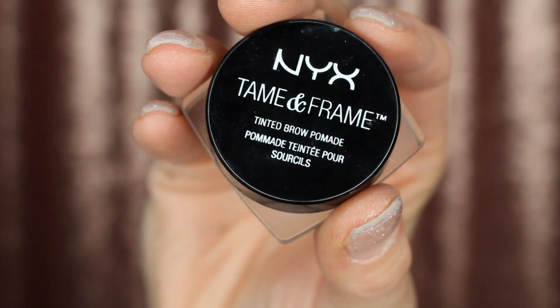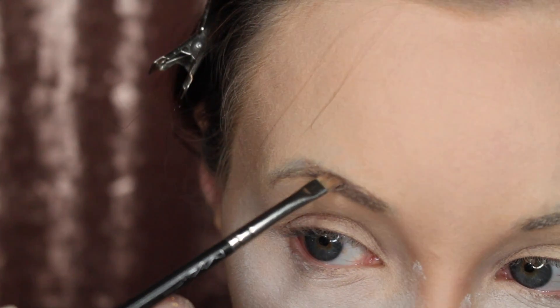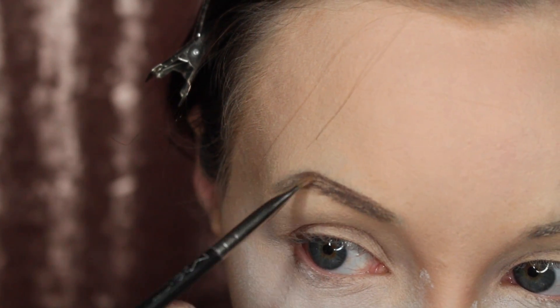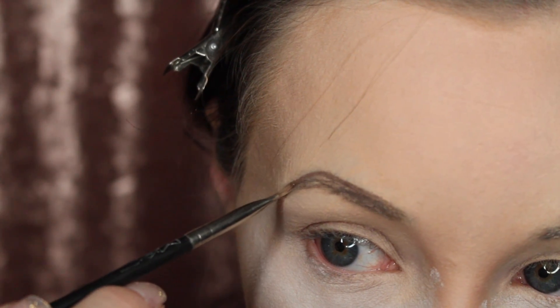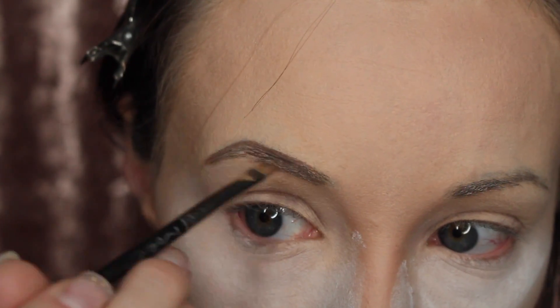I'm going to fill in my brows with the Tarte Amazonian Clay brow pencil in the color Chocolate. I normally don't do brows on camera but wanted to do a quick show today since a lot of people ask about brows. I'll do a full brow tutorial soon.